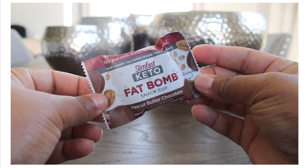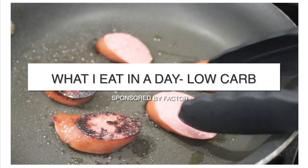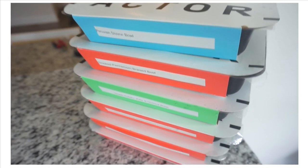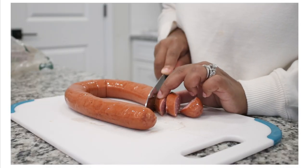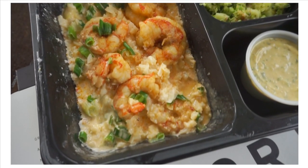Hey guys, it's Lyne, welcome back to our channel and welcome back to another video. Today's video is a low-carb 'what I eat in a day' and is sponsored by Factor. Factor sent me so many fresh ready-made meals and they have so many options to choose from, like seafood, veggie, meat, keto, paleo, dairy-free, and even plant-based.